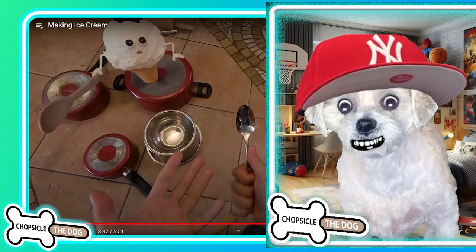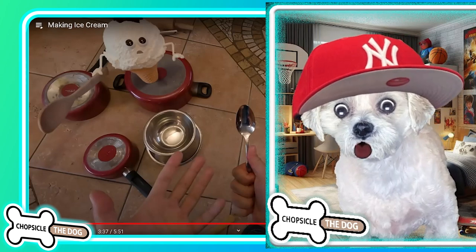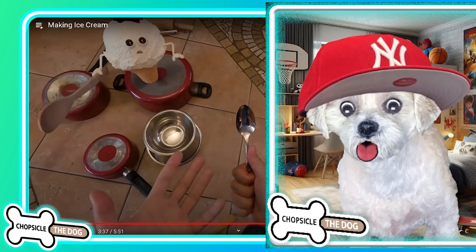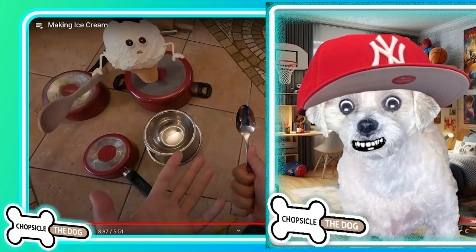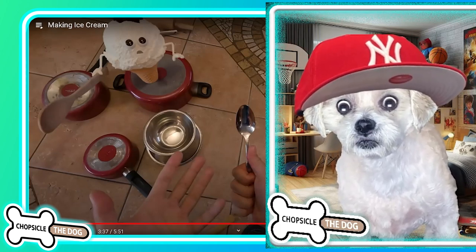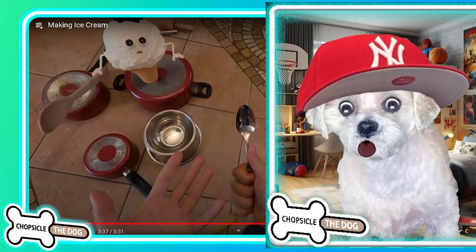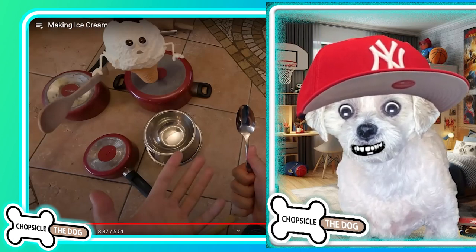But as always, I left a link to the original video down in the description, so go show him some love for being the most creative, if not sometimes disturbing, filmmaker out there. And as always, I'm Chopsicle the Dog — tell me I'm a good boy by subscribing and liking the video. Bye!